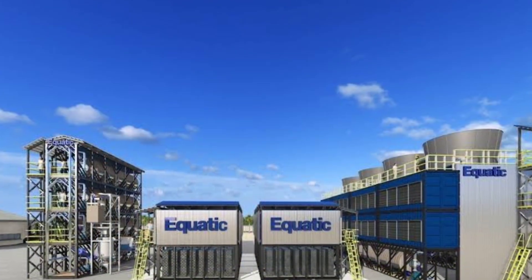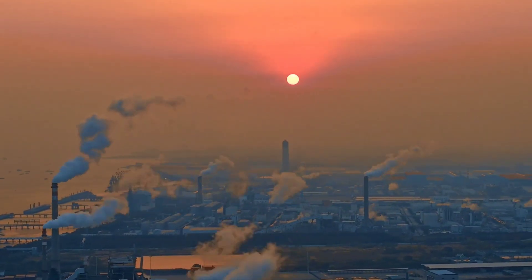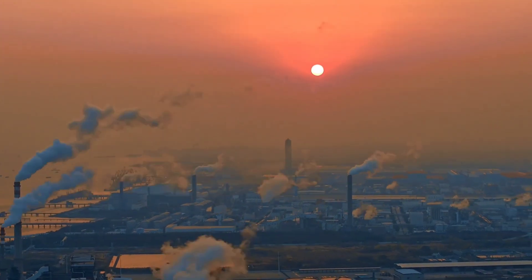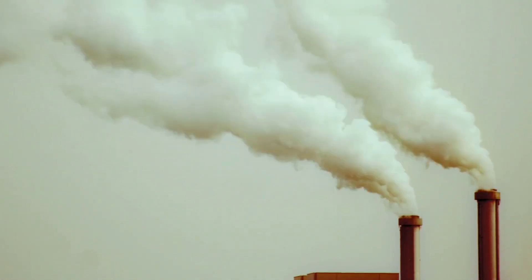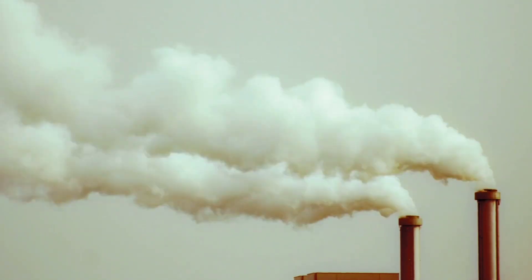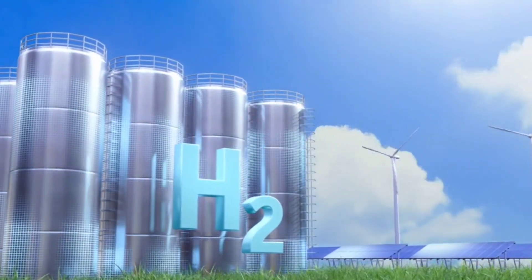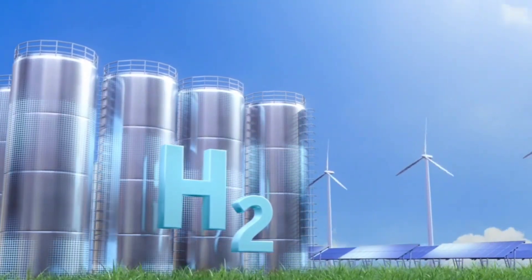Aquatic's vision for the future is ambitious. With plans to scale their technology to capture millions of tons of CO2 annually, they are positioning themselves as a key player in the fight against climate change. By combining carbon removal with green hydrogen production, they offer a game-changing solution for tackling the climate crisis.